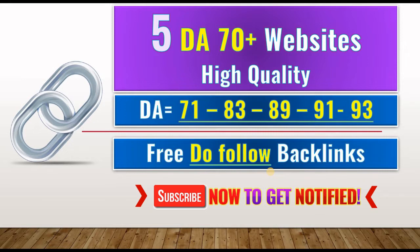So if you want to improve your website ranking and increase your organic traffic, make sure you watch this video until the end and please don't forget to like, comment and subscribe.